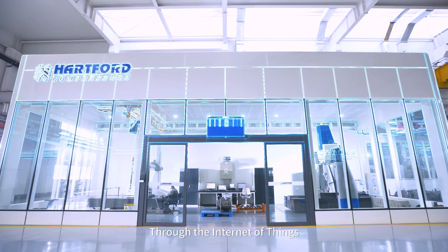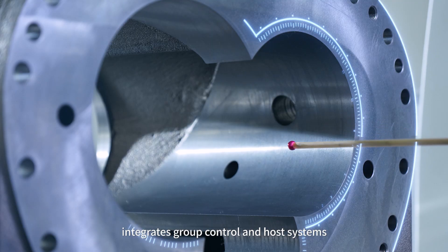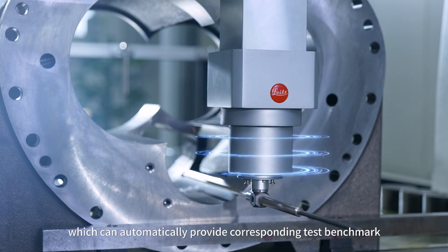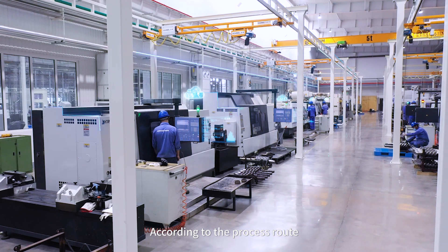Through the Internet of Things, the metrological three-dimensional detection center integrates group control and host systems, which can automatically provide cross-boarding test benchmarks and realize the lifecycle traceability of test data.